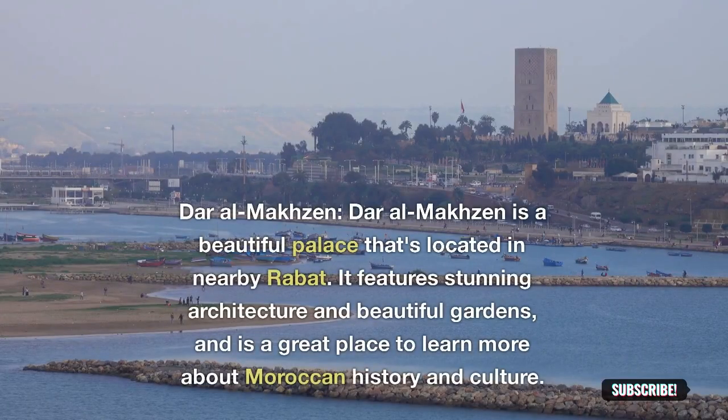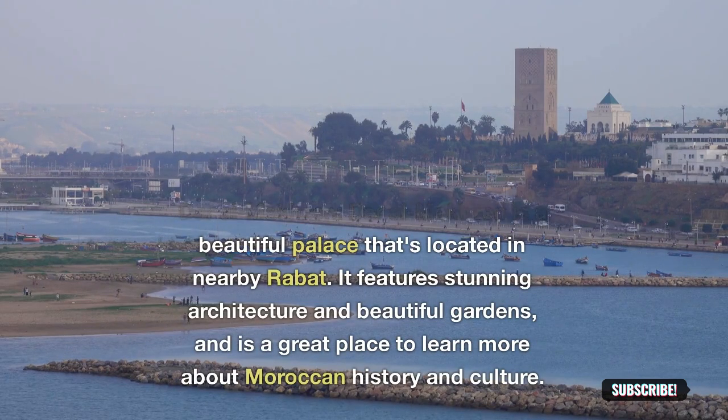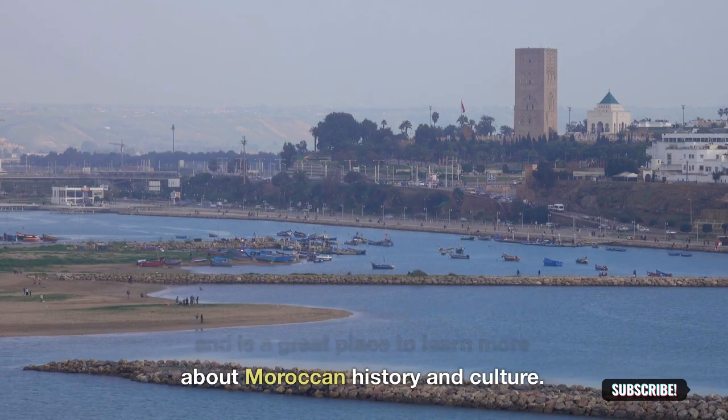Dar al-Makhzen: Dar al-Makhzen is a beautiful palace located in nearby Rabat. It features stunning architecture and beautiful gardens, and is a great place to learn more about Moroccan history and culture.